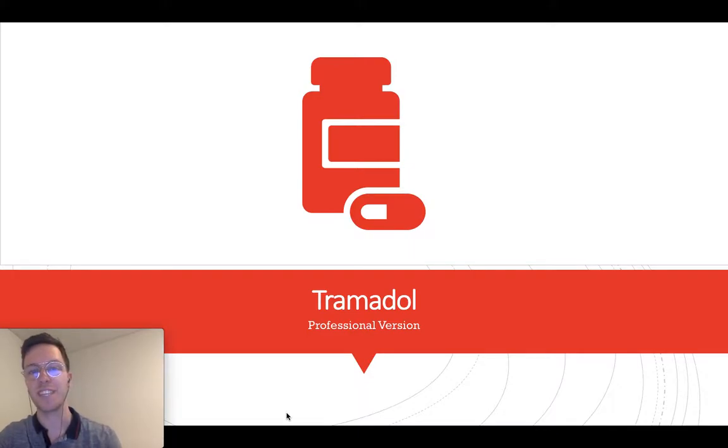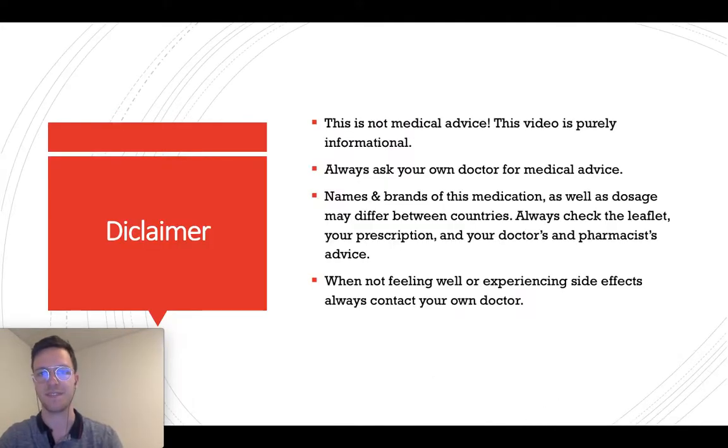Hi there, welcome to this in-depth video on Tramadol. This video will teach you everything you need to know, but I also made a shorter, more to-the-point video. If this might be suitable for you, you can find the link in the description — it's just the basics. First of all, a little disclaimer: this video is meant purely informational, so this is not medical advice. If you're looking for medical advice, please contact your own physician.